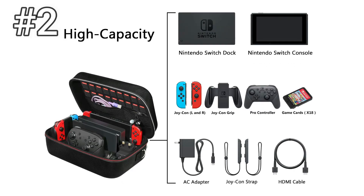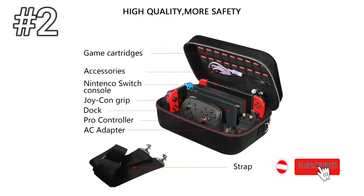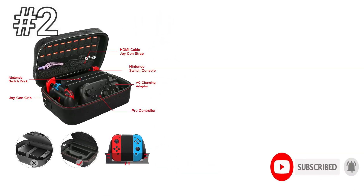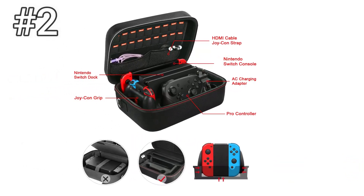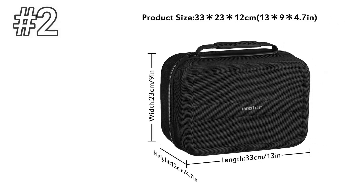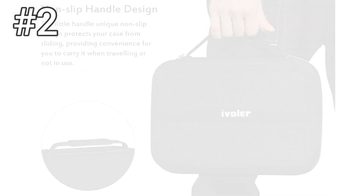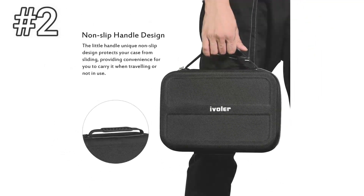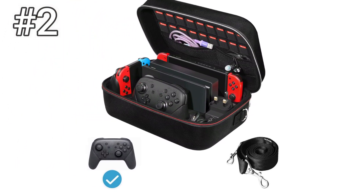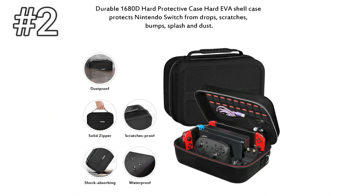Number 2: iVolar Deluxe System Case. The iVolar case is an absolute beast, and we mean that in the best way possible. Not only is it durable, it holds absolutely everything, including the docking station and 19 games, and yet I was able to fit it inside a medium-sized backpack. If LAN parties are your thing, then this is the perfect case for that, and at a great price. We do have one minor nitpick: the game cartridge holders are almost too snug. You actually have to use some force to get the games out.